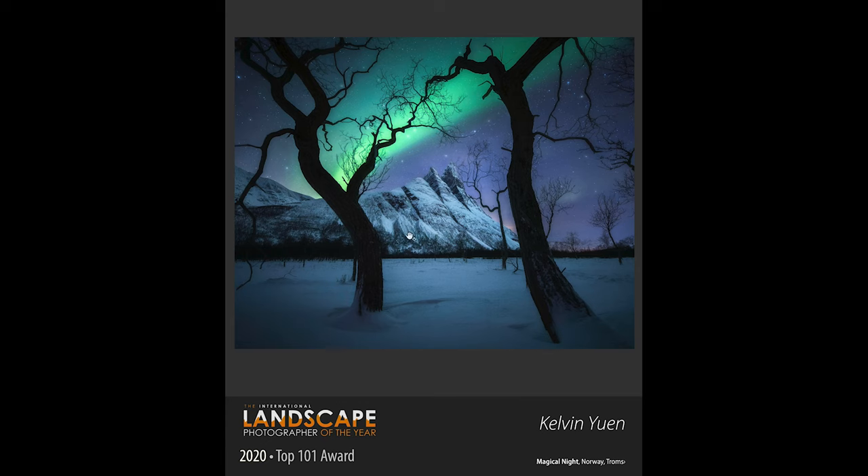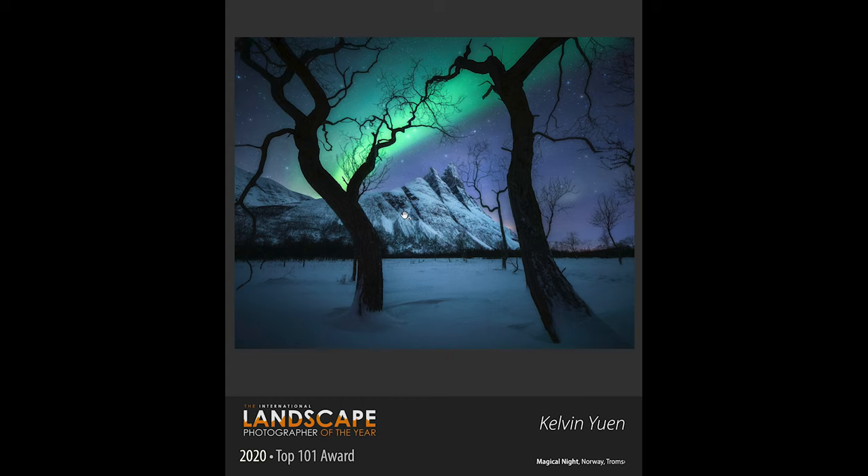Kelvin took four years to get his photographs in this competition, so he will have spent a long time getting each of these images exactly how he wanted. His second photo, which made the top 101, is in Norway in Tromsø — obviously we've got the northern lights in the background. I think it's quite busy with these two trees in front, but that shows that the judges have a different opinion to mine, and this is the great thing with photography.